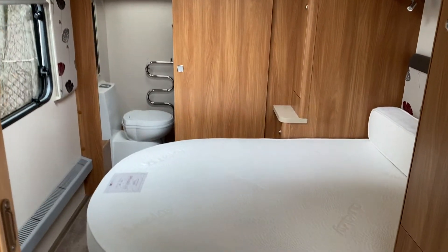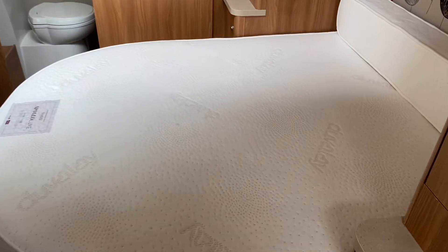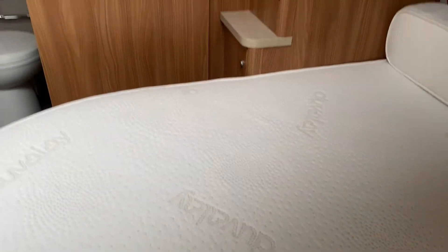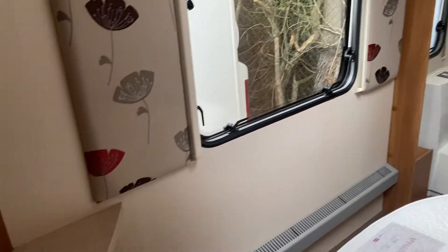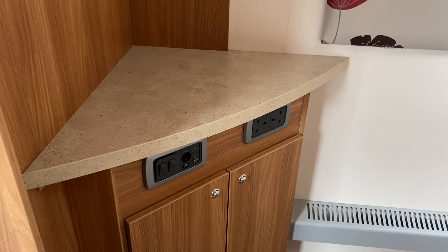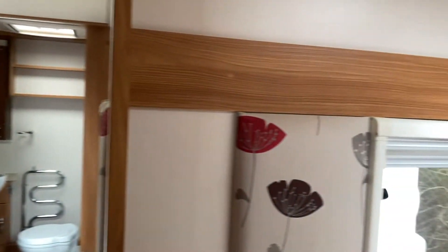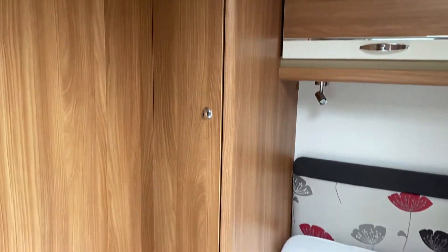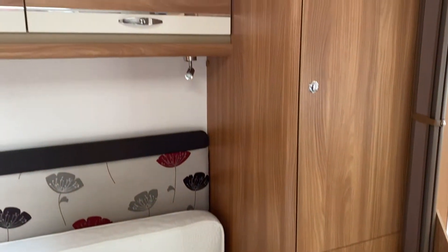Moving towards the rear of the caravan, you've got your lovely duvalet mattress with plenty of storage underneath. The bed pulls out to make a full-size double for nighttime use. There's a vanity area in the corner of the bedroom with sockets available for television use should you wish, and around the bed you've got more cupboard space, wardrobes, and drawers above and below.